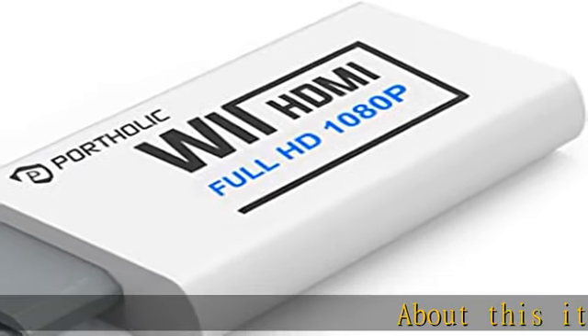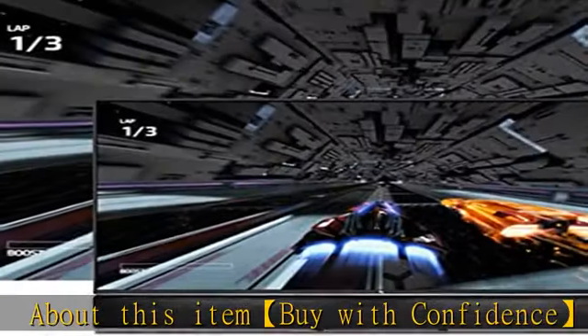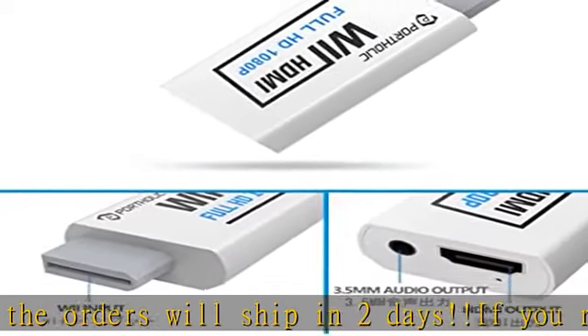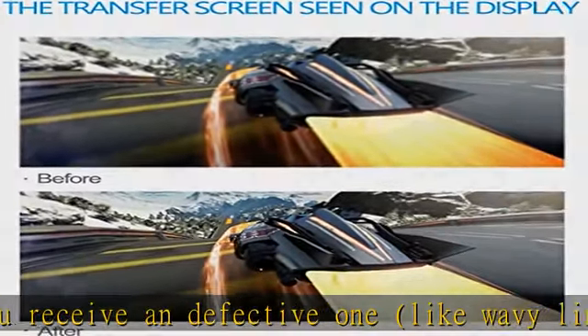About this item: buy with confidence — all orders will ship in two days. If you receive a defective one, like wavy lines, no sound or picture, or you have any problems with the adapter, please contact us in the first place to get efficient customer service for replacement or other assistance. Note: not supported for Wii Mini.